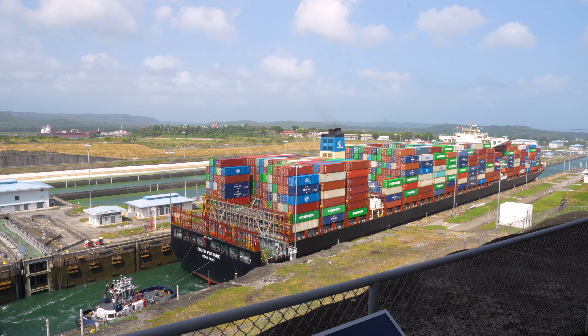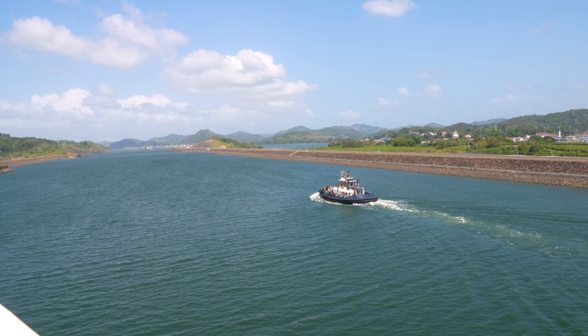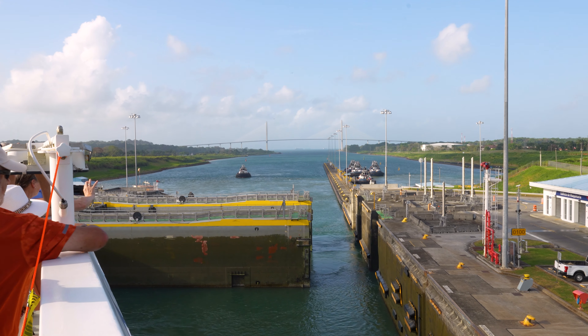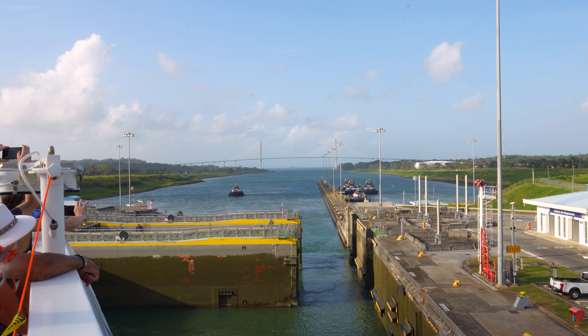While size is the biggest difference, another notable difference is the new locks use tugboats to guide the ship through, while the historic locks use electric locomotives with lines to guide the ship. So if you're wondering why it looks different from other videos or pictures you might have seen, it's because of the locks.